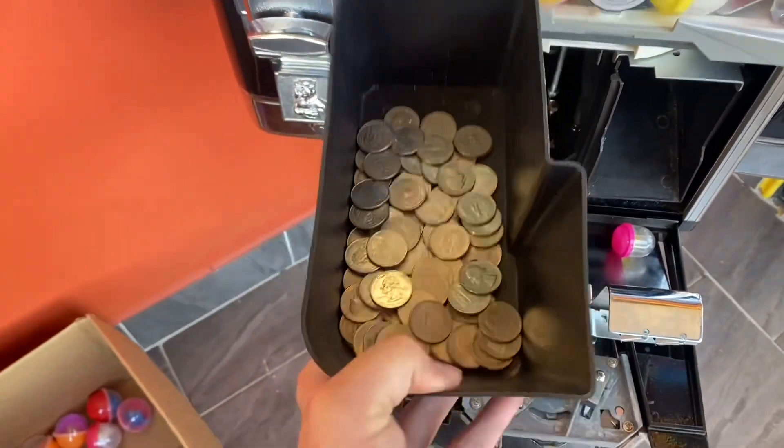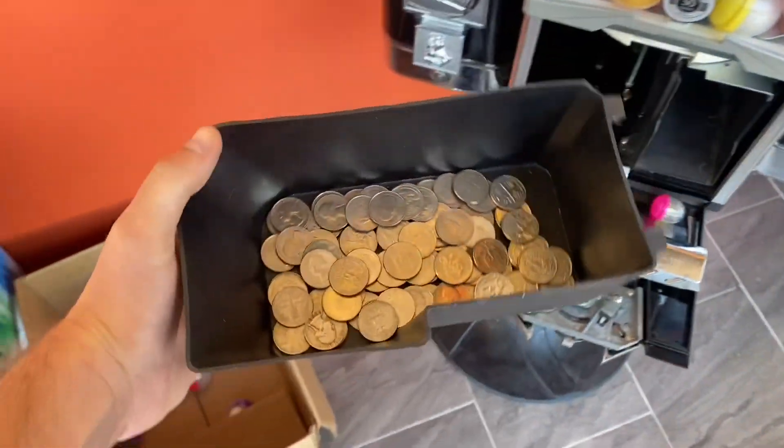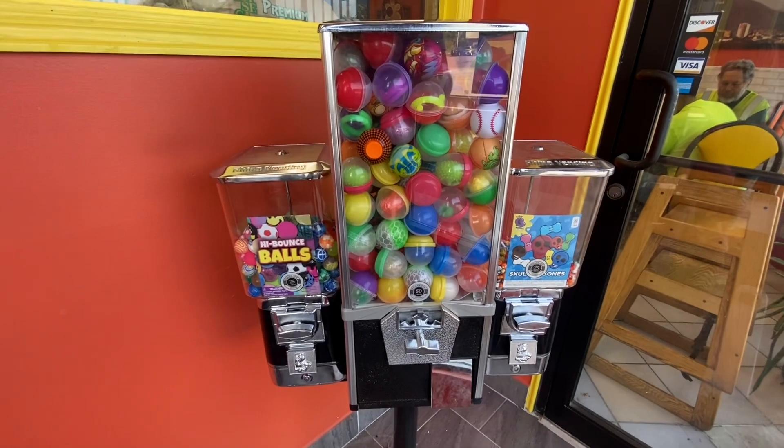This seemed to be a pretty good month — $20.50 in quarters there, grand total $30.81 for the month today. We'll be back next month.